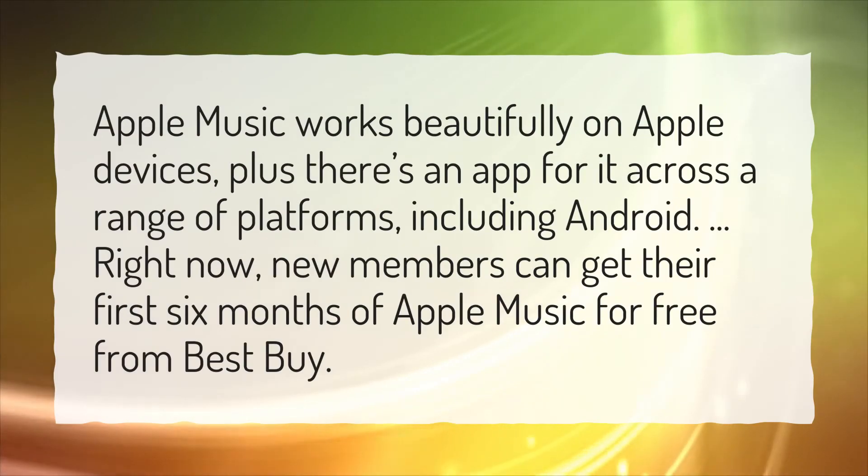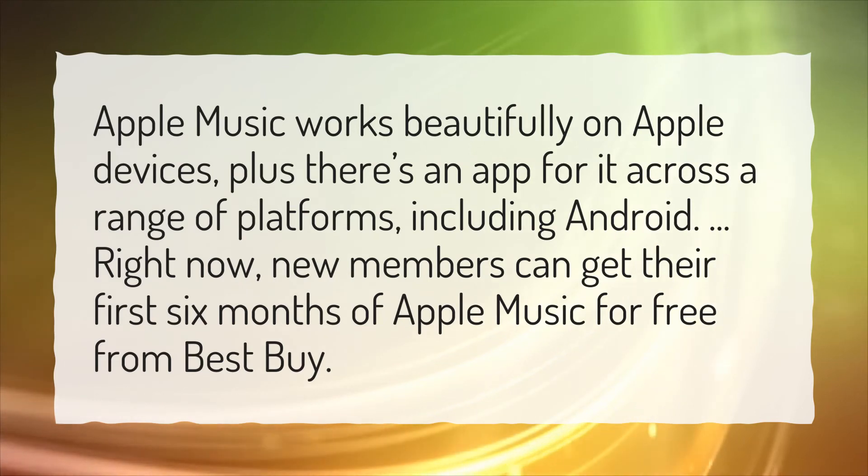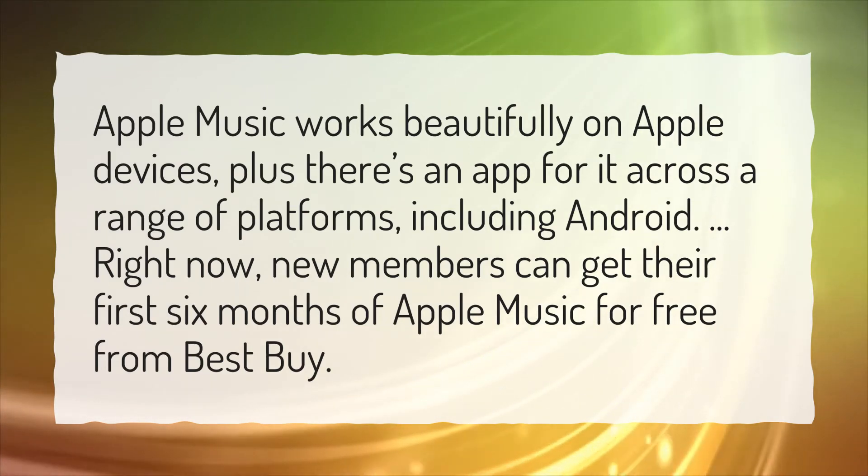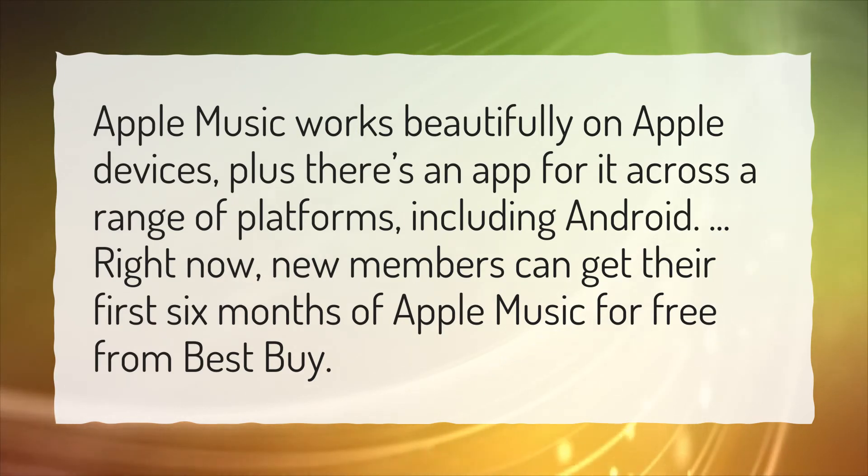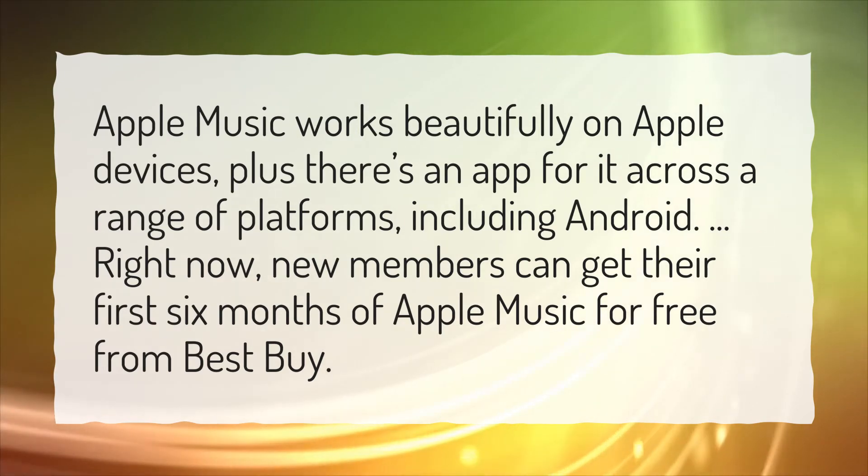Apple Music works beautifully on Apple devices, plus there's an app for it across a range of platforms, including Android. Right now, new members can get their first 6 months of Apple Music for free from Best Buy.